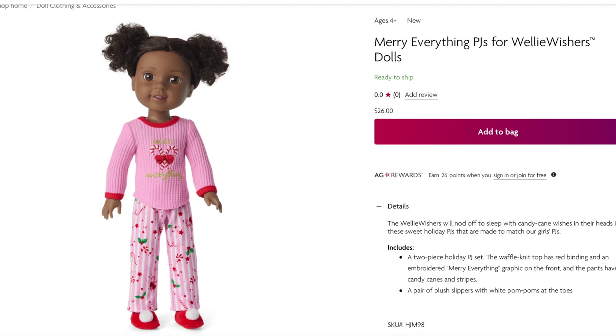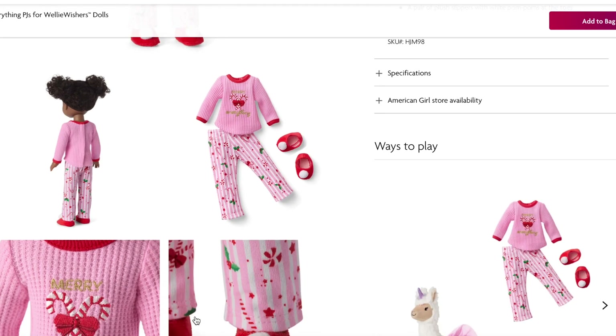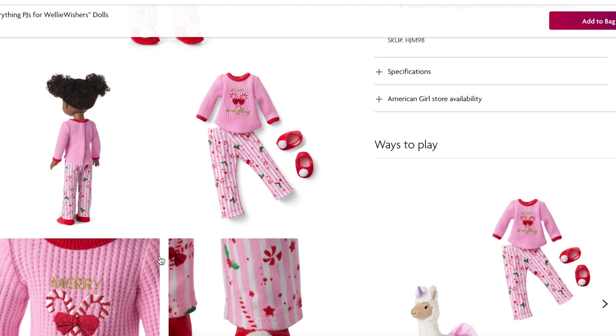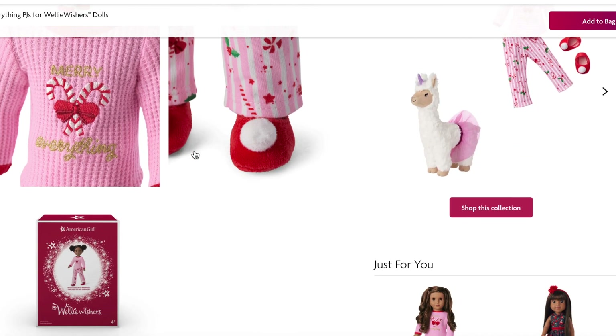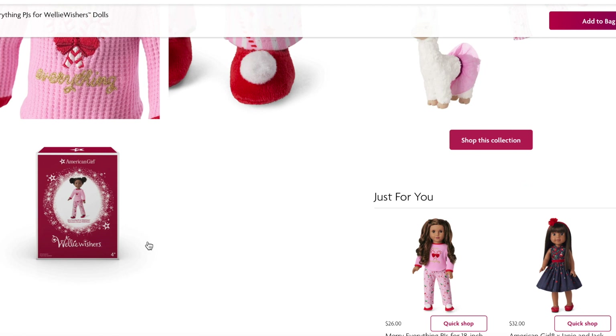The PJs for the Welly Wishers dolls are styled very similarly to the Bitty Baby PJs and are the same price at $26. However, they don't come with the headband with the bow. They include the waffle knit sweater top that says 'Merry Everything' with candy canes, the pants, and slippers with pom-poms rather than bows. I love how they're styled the same but just a little bit different. There are close-up photos of the items, the back of the PJs, and an overview of the box.